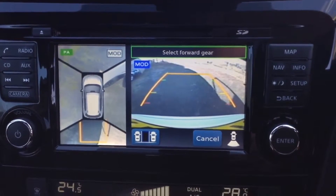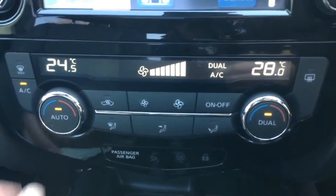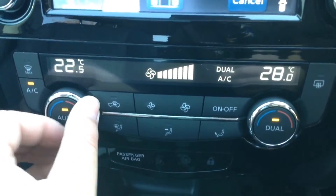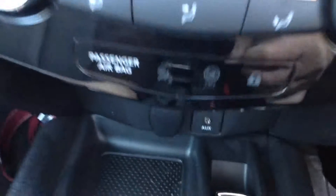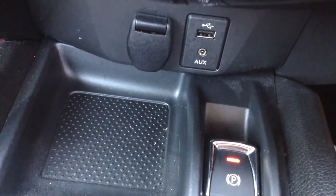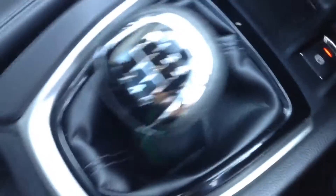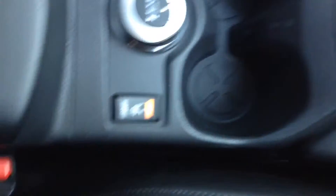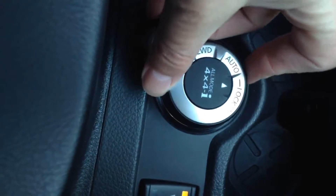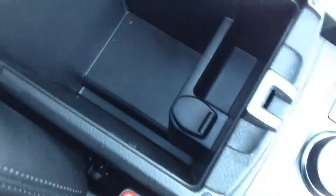Just to the right of the screen is the start-stop engine button. Back in the centre you can see the dual-zone automatic climate control, enabling you to set the temperature independently on each side of the cabin. At the very bottom is a 12-volt socket plus a USB and headphone socket for media players. There's also an electronic parking brake, and the dial in the centre switches the all-mode 4x4 system between two and four-wheel drive. Under the armrest there's a handy storage space plus another 12-volt outlet.